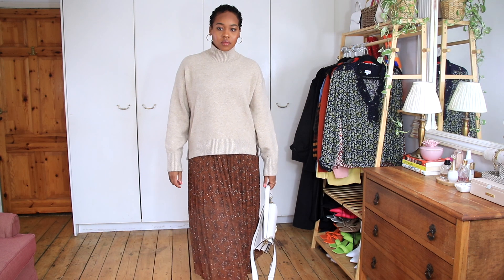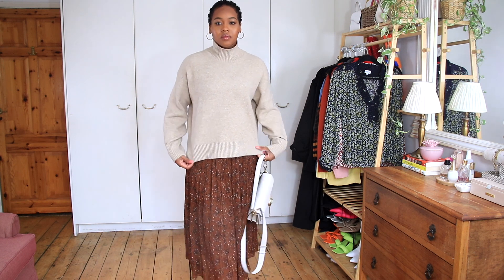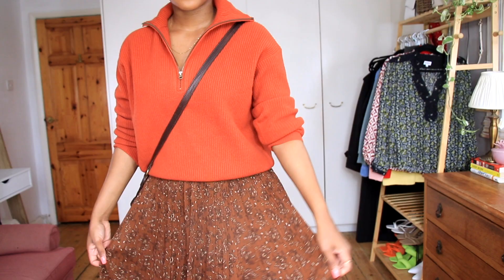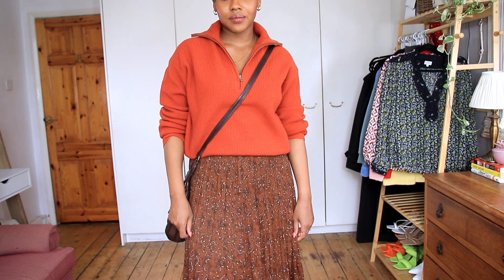I have a blush pink knit top from Uniqlo — baby pink that goes really nicely with lots of different things and will be great for spring too. I also have a nude version from Uniqlo — high neck, pairs with jeans, denim, or skirts. Then there's this burnt orange zip-neck top, also from Uniqlo. It came in a set but I just got the top. Orange is my favorite color — orange and pink.